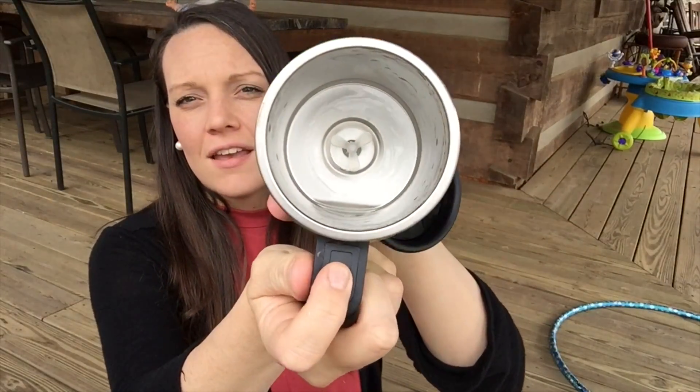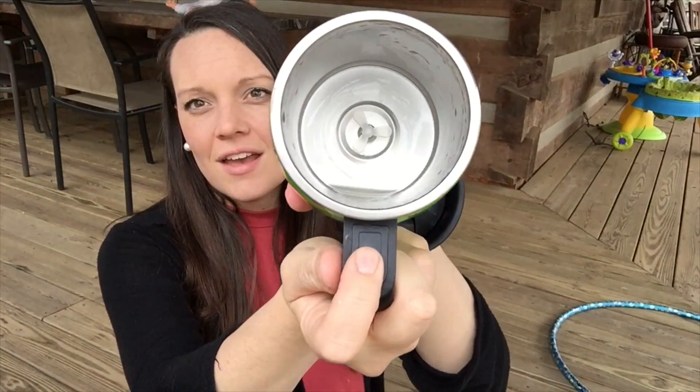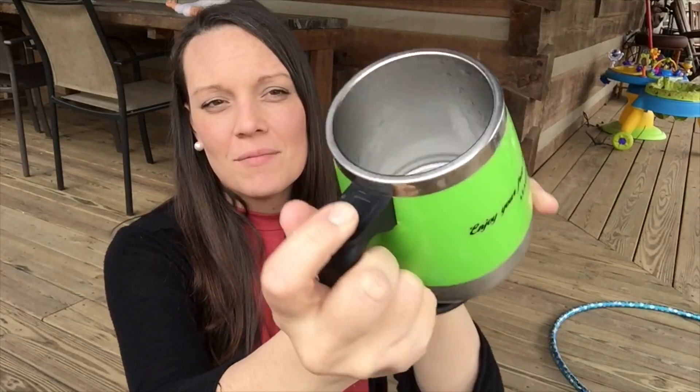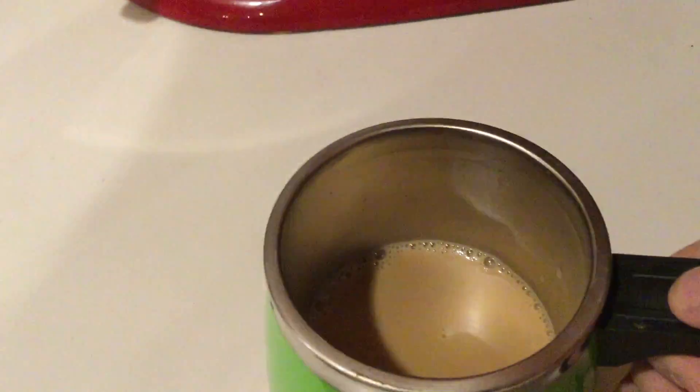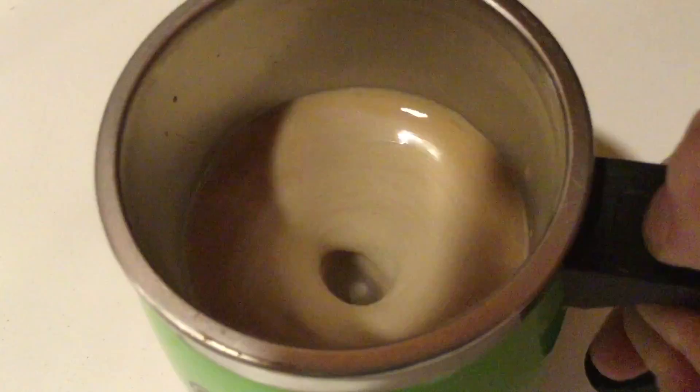It's stainless steel and it has a stirrer in it. You just push this button right here, and when your coffee's in it — you put your coffee and your cream — and it makes it really frothy and delicious. You can put the lid on and enjoy your coffee in this mug. So that was my little buy-myself-a-gift type of thing.